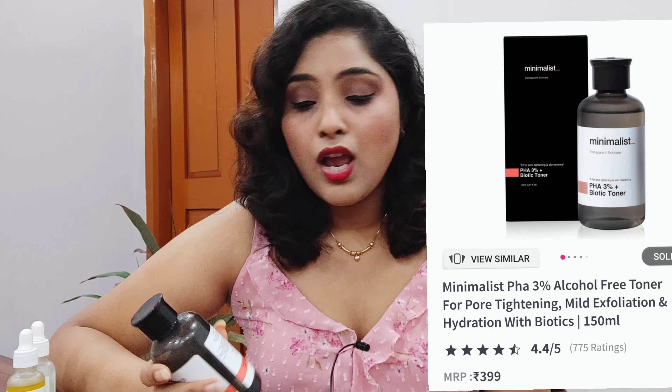My experience of using this toner is pretty good. I have an issue of blackheads and whiteheads and I'm always hunting for products that could minimize my blackheads near the nose. For some reason, this does help in controlling them. It has actives, which is why I prefer not to use it twice a day — I usually use it at night on alternate nights. The brand says you can use it AM and PM, but don't forget your SPF 30.